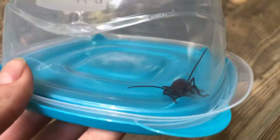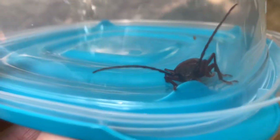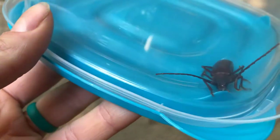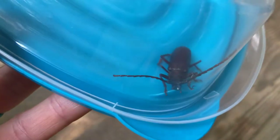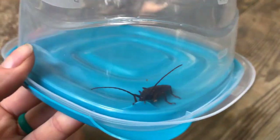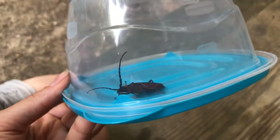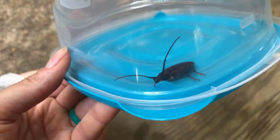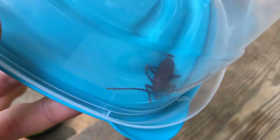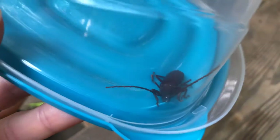Look at those mandibles on this guy — or she, I don't know which. Such a cool-looking beetle. He's finally calming down. Ow — a mosquito! He was already in there biting me.